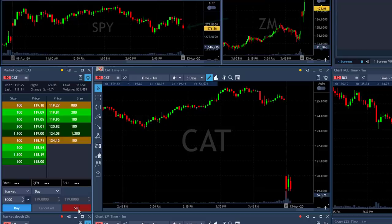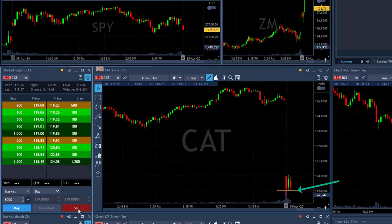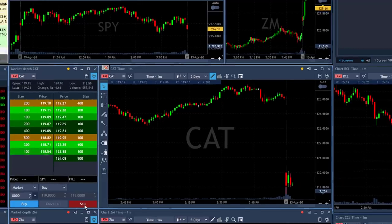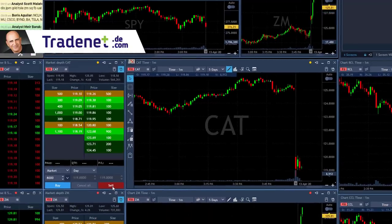Hi traders. The market's starting down 0.4% and Caterpillar is definitely underperforming — it's down 4.7% right now. It has a very nice technical formation here on one-minute candles. The S&P is coming down, so you expect the continuation to take Caterpillar lower, and even without market support it could continue to come down. My first trade is going to be 8,000 shares in Caterpillar — I want to see a breakdown under $119, the lows.